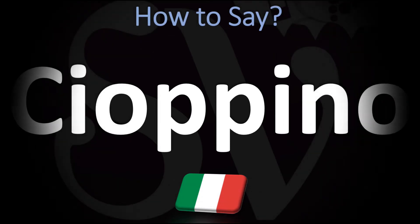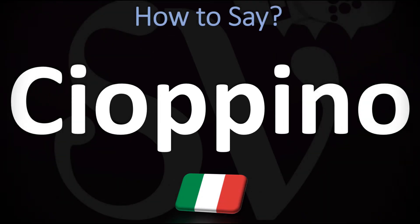Buongiorno! We are looking at how to pronounce with a typical Italian pronunciation the name of this Italian dish. We're going to be looking at how to pronounce more delicious dish names as well, so make sure to stay tuned and consider subscribing.